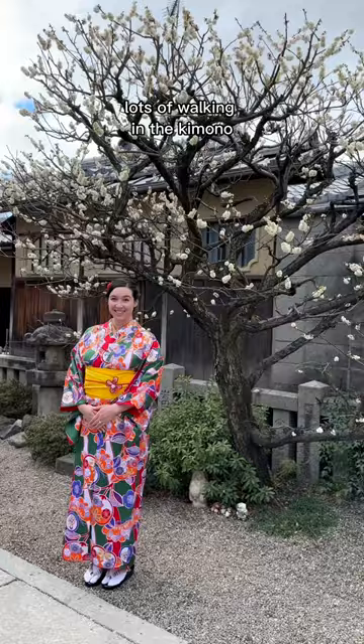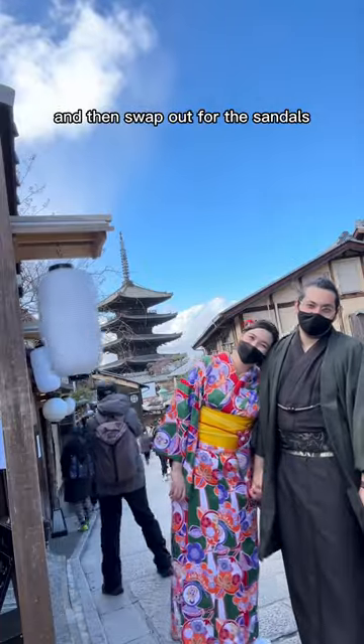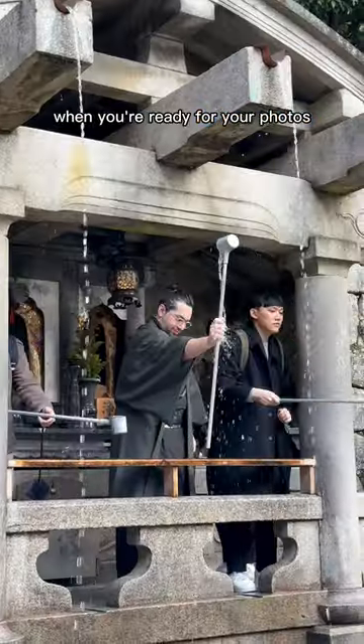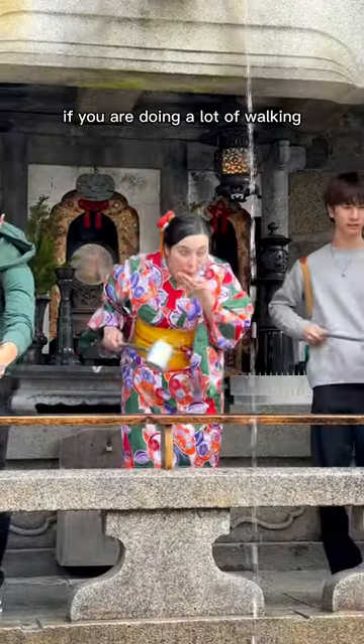If you are planning on doing lots of walking in the kimono, it might be a good idea to keep your regular shoes on and then swap out for the sandals when you're ready for your photos. This is not the normal practice but it might be worth considering if you are doing a lot of walking.